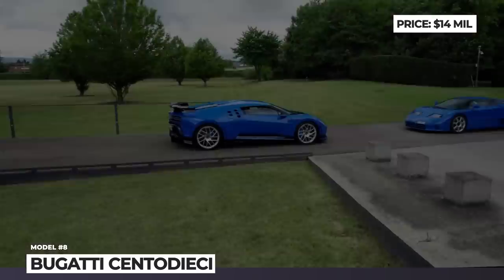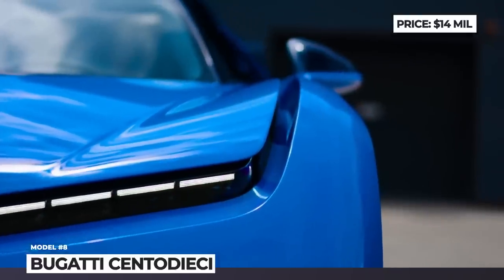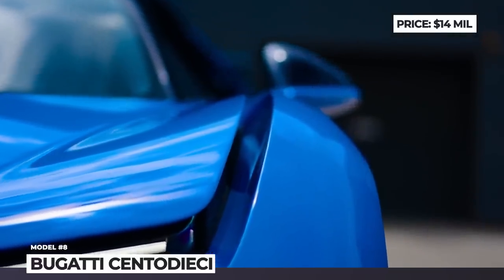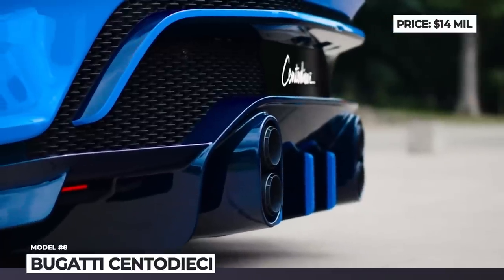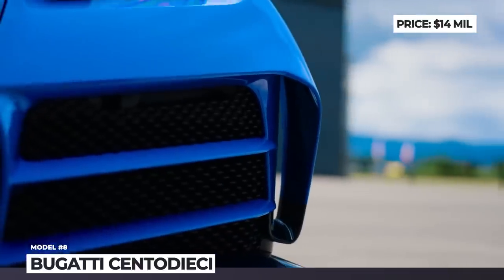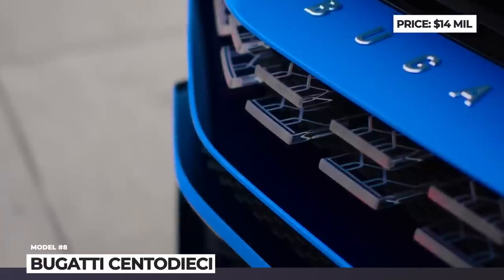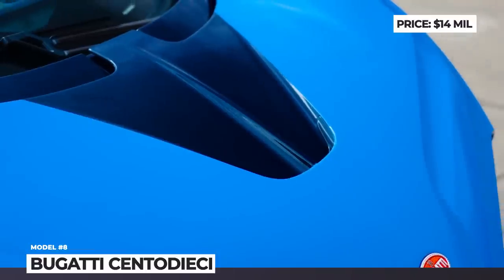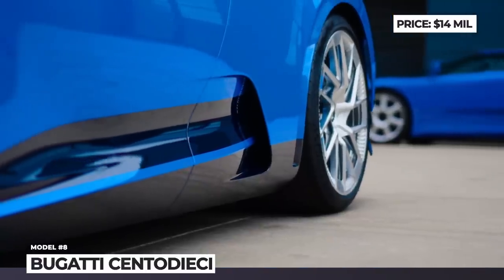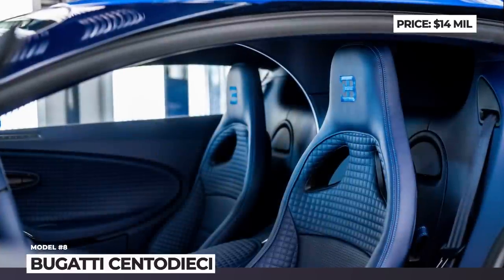Namely, the then-company chairman Romano Artioli and designer Marcello Gandini. The Centodieci is a reinterpretation of the iconic EB110 with its narrow headlights, iconic blue color, and sport silver wheels. As a Chiron derivative, it is powered by an 8-liter W16 boosted to 1,600 horses, and as a result, the French hypercar gets to 62 mph in 2.4 seconds with a top speed of 238 mph.